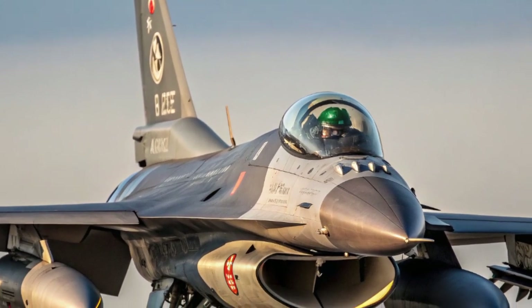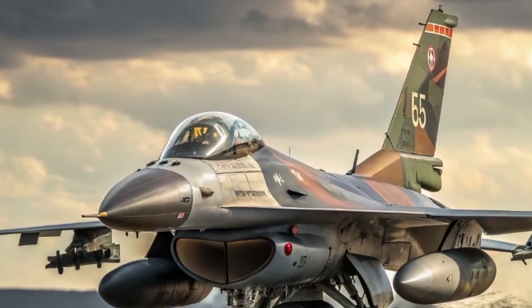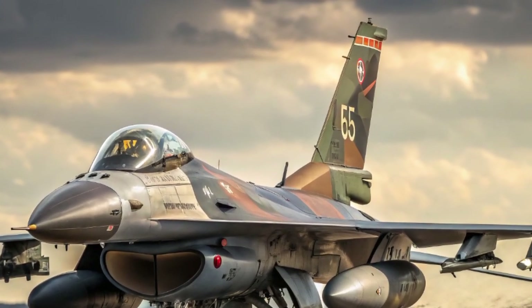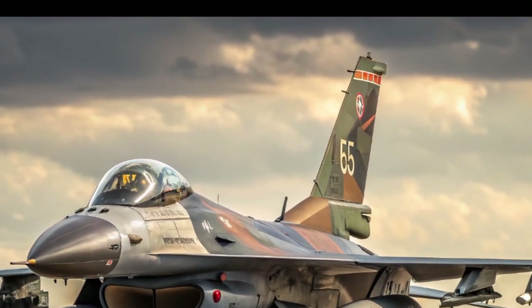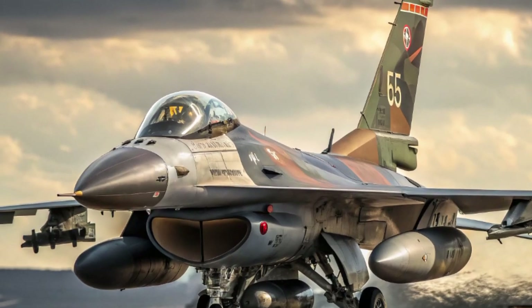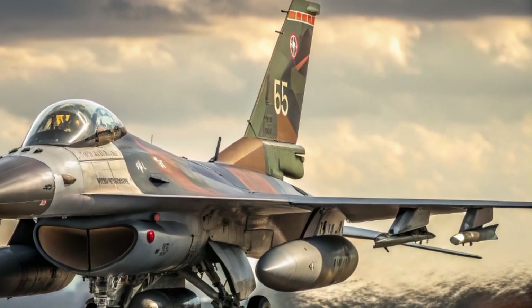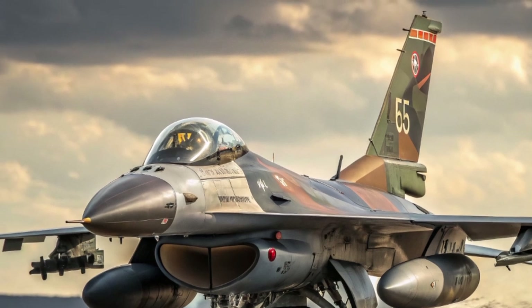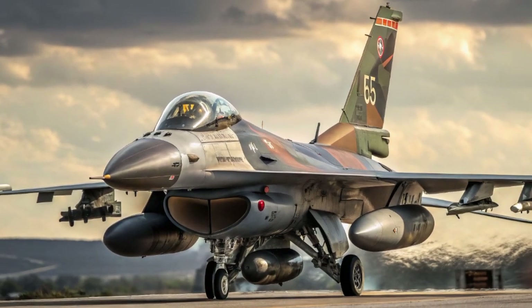In addition to combat effectiveness, the F-16 is known for its ease of maintenance. Unlike some newer aircraft that require specialized facilities, the Fighting Falcon was designed with simplicity in mind. Its components are accessible, and its global supply chain ensures parts are readily available. This makes it attractive not only for wealthy nations but also for smaller air forces seeking reliability without overburdening logistics systems.